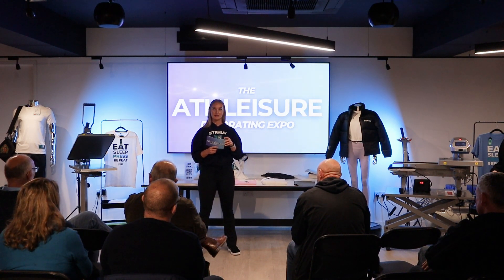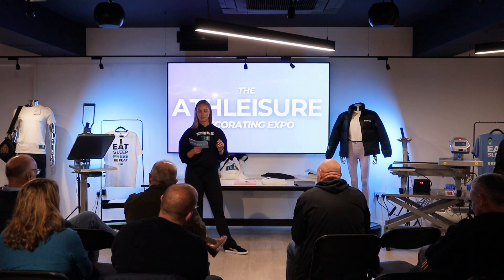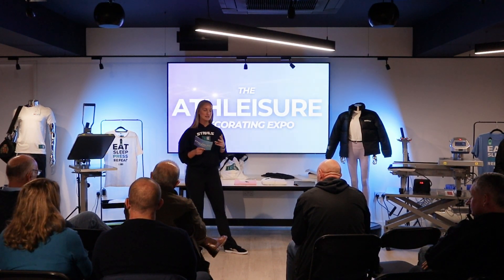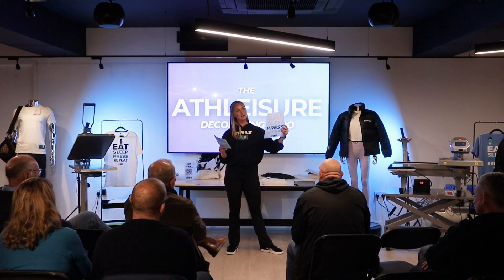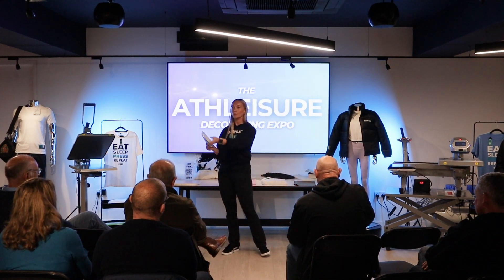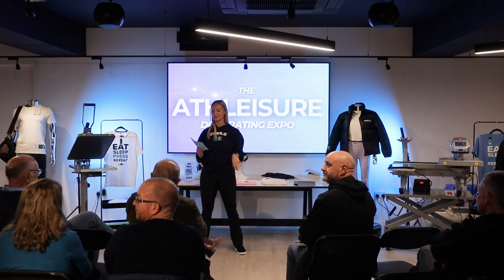Just before we get started: who are Stijles UK? We are the UK's number one supplier and manufacturer of heat presses, heat transfers, and heat transfer vinyl. Heat transfers are the things we print and send to you ready to heat press, and heat transfer vinyl is the very colorful wall over there which you have to cut and weed yourself, but has lots of lovely finishes and colors available.